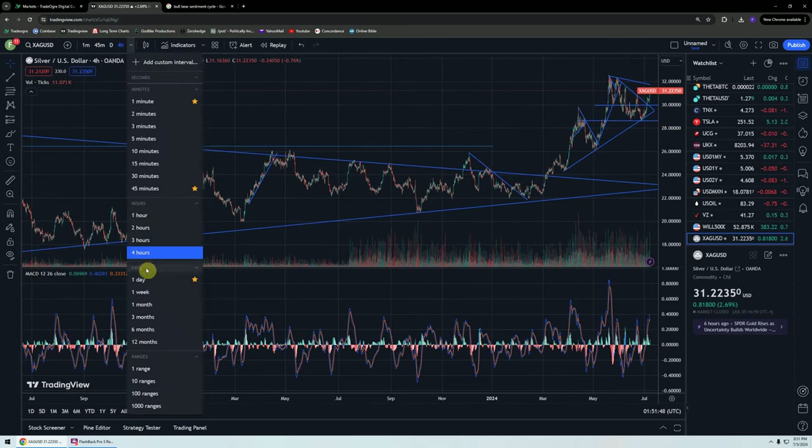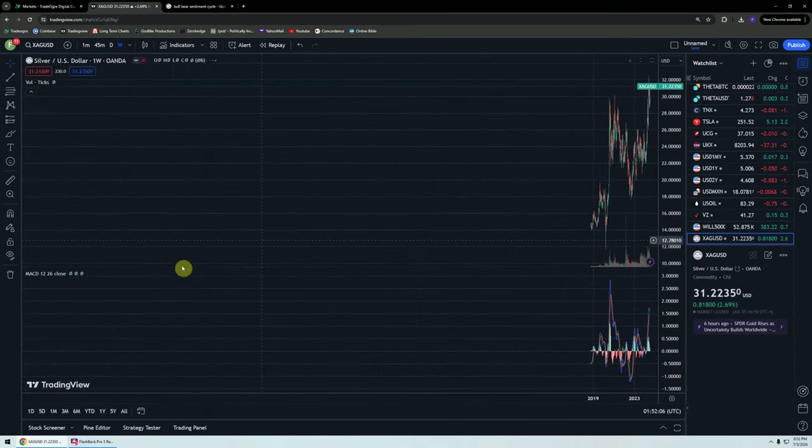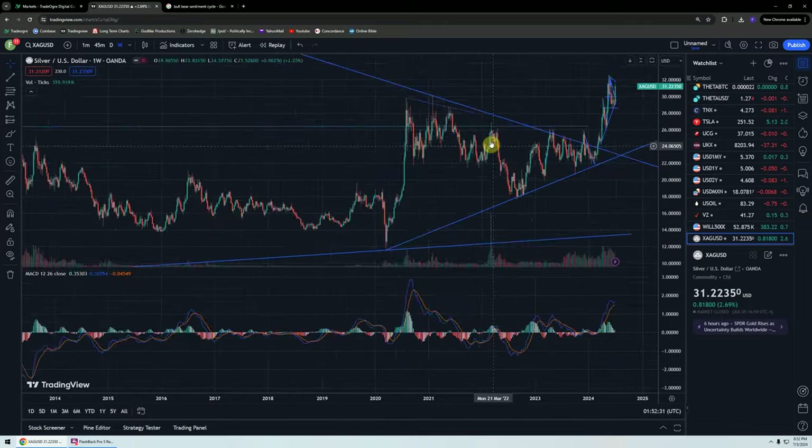Same with the four-hour and the daily — it takes the daily all the way back to 2012-2013 to see some resistance. And we actually have to go to the weekly to see the whole thing. So if we get through 32.50, say we get through 33, we're starting to look at just this period here being past price action — a very wide area bouncing between 26 and 40 and 50. So yeah, that's very bullish.